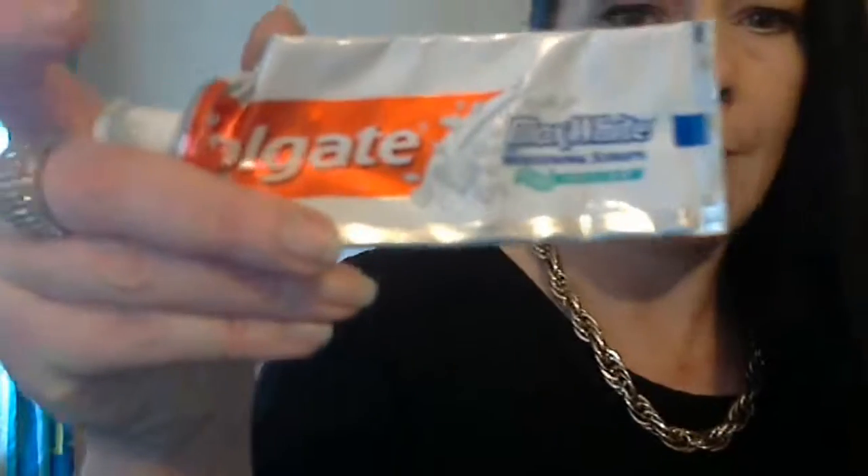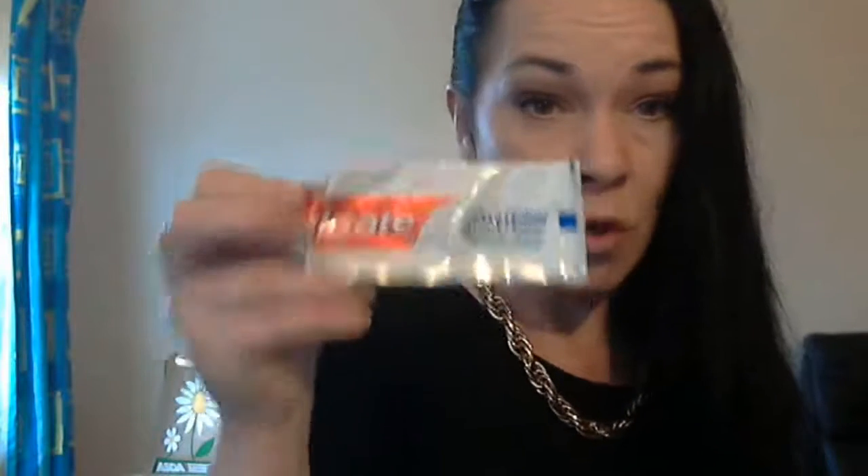Next thing that me and Jess used up was this toothpaste from Colgate — it's the Max White with whitening strips. Brilliant for attempting to get your teeth white. Because I'm a smoker and I drink coffee and tea, I have to honestly say my teeth aren't as stained as they should be really, so I'm quite proud of my teeth. Obviously I bought another one to replace it, but this one is done — bye bye!